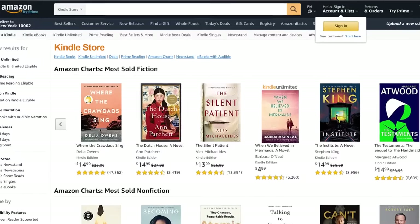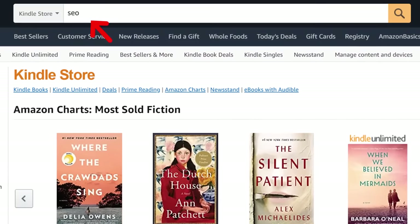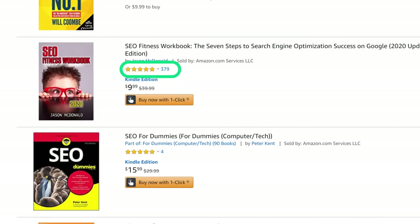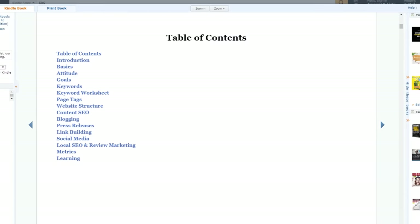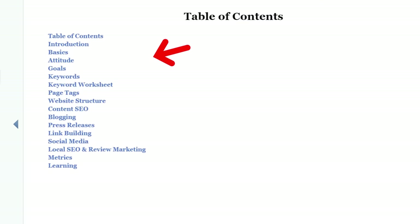The next place to look for proven topic ideas is Amazon. Just search on Amazon with a keyword that describes what your blog is all about, then look for a book on that topic with lots of ratings — this shows you that people actually bought the book. Finally, click 'Look Inside' to see the table of contents, and just like with Udemy, you get a list of topics presented to you on a silver platter.